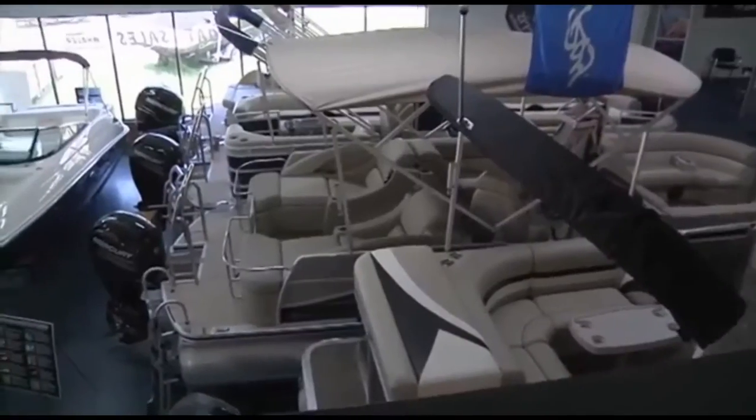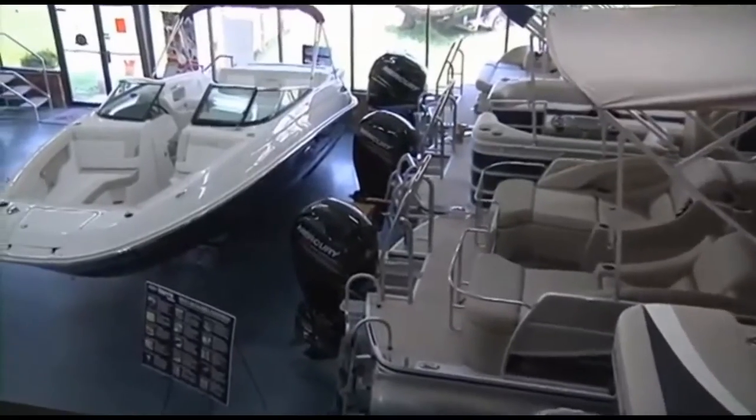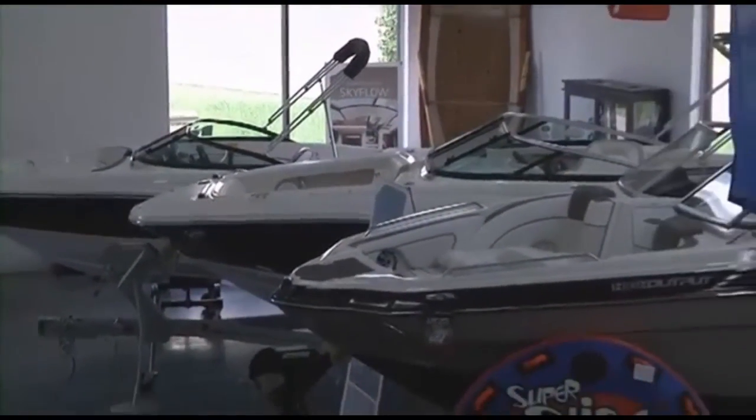We have the largest selection of new, used, and brokerage boats, pontoons, cruisers, and yachts in the southeast with over $15 million in inventory and 300-plus boats available for you to choose.